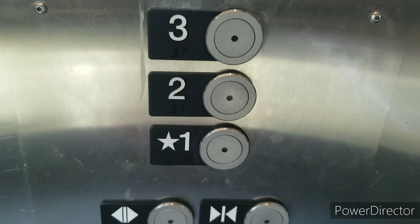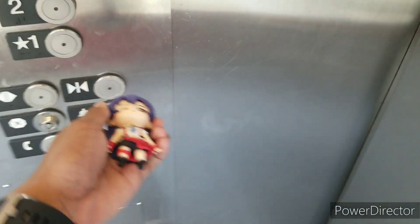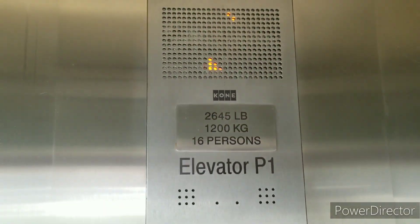One more. Okay, it's going up. Umie Blue wants to look at the floor indicator.